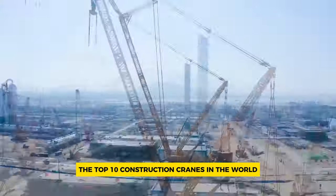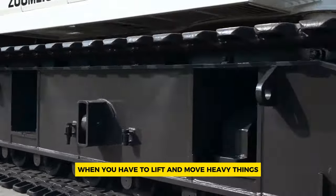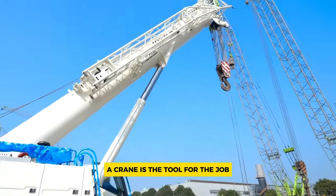The top 10 construction cranes in the world. Welcome back to Heavy Metal Machines. When you have to lift and move heavy things, a crane is the tool for the job.